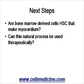The next steps — there are many different things that can be done with this data. First question: are the bone marrow cells that actually become myocardium derived from the hematopoietic stem cell, or are they another type of stem cell like a mesenchymal stem cell? Another question, of course, is can this process be used therapeutically? For people who have heart attacks, is it possible to make bone marrow go from the bone marrow into the heart and heal the heart without actually having to give exogenous stem cells?